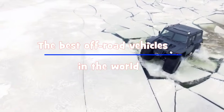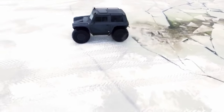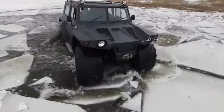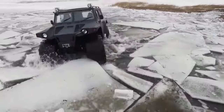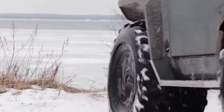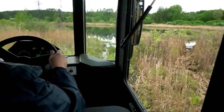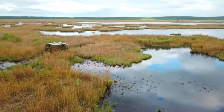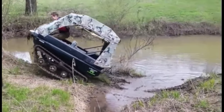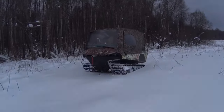The best off-road vehicles in the world. All-terrain vehicles are similar to crossovers, only with even higher cross-country ability. Snow, swamp, and sand will not create any serious obstacles for them. A small river will not hinder them either. Many representatives of this class can work in difficult weather conditions, making these vehicles widely applicable in the mining industry. But for ordinary off-road lovers, they can be a good help. We will talk about all-terrain vehicles that can pave their own track.